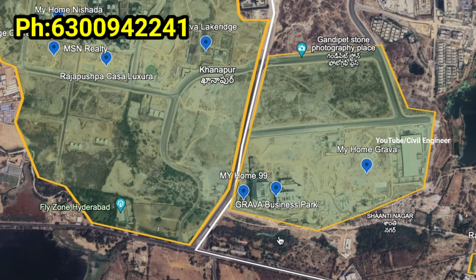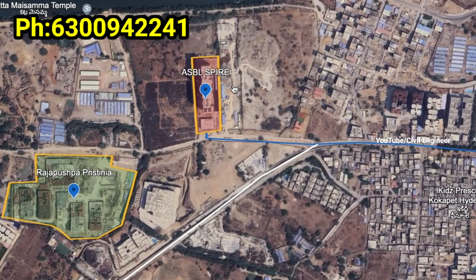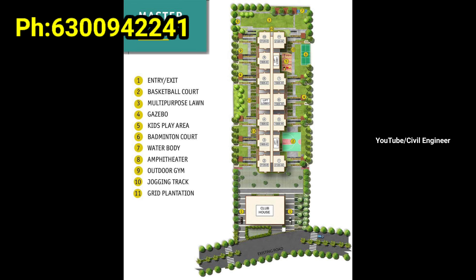The projects are ready to move, with extended balconies for outdoor living area. This is a good concept and a good construction project. I have this project in Cocapet.